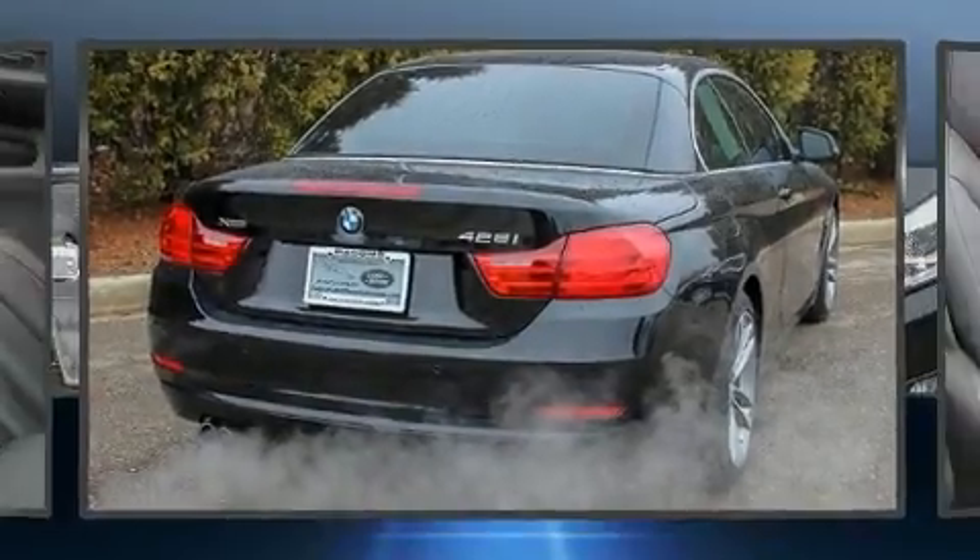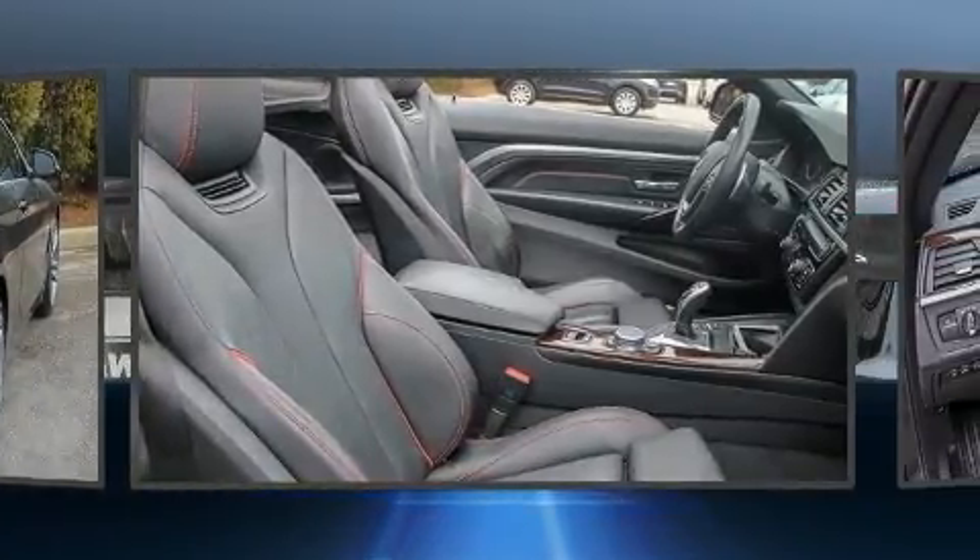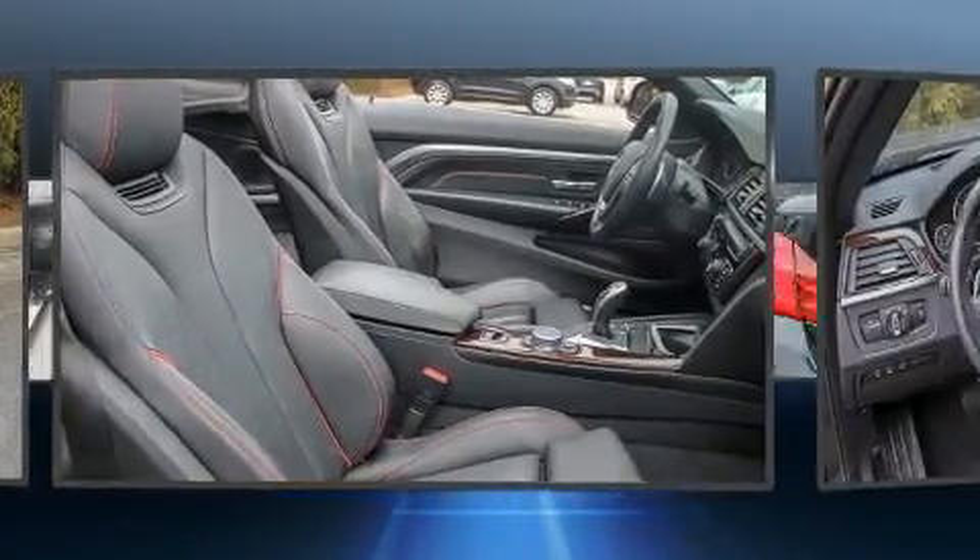Come test drive this 2016 BMW 428i. With less than 40,000 miles on the odometer, this model delivers an exhilarating ride without compromising ultimate luxury.